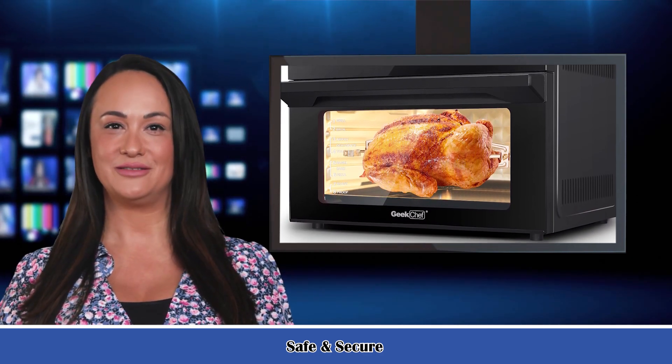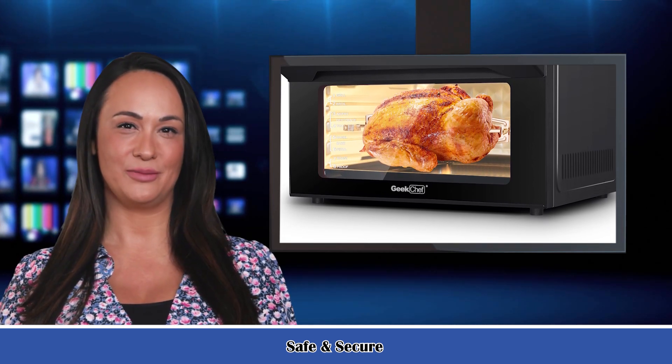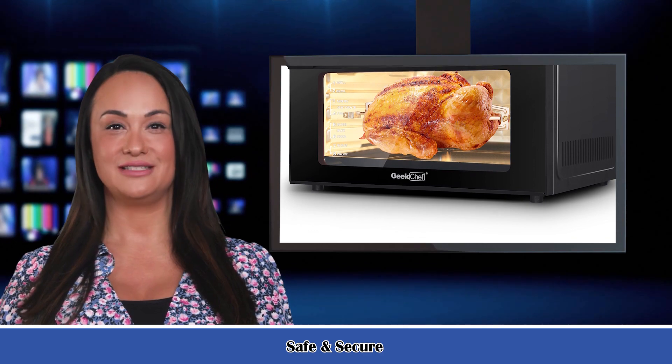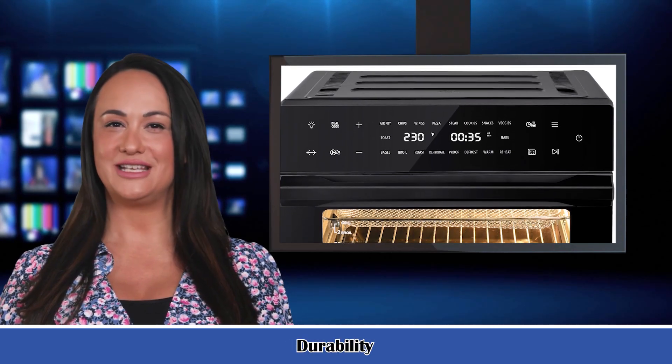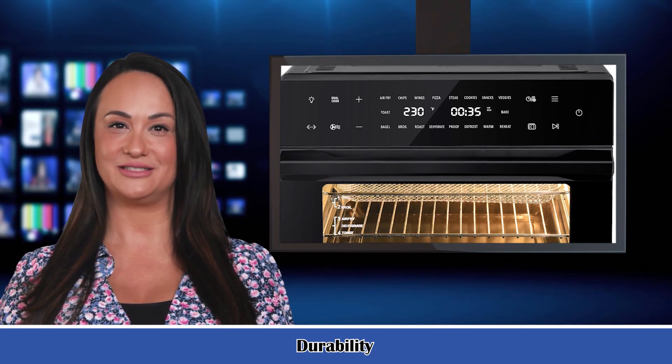Healthy, fast, and powerful. The 1800W motor helps to efficiently cook food in the healthiest way possible by cutting over 85% of fats, while an included baking tray also acts as a drip tray to catch any excess oil. ETL listed for safety.